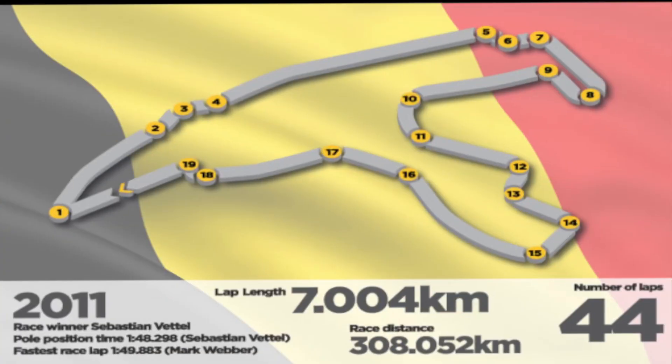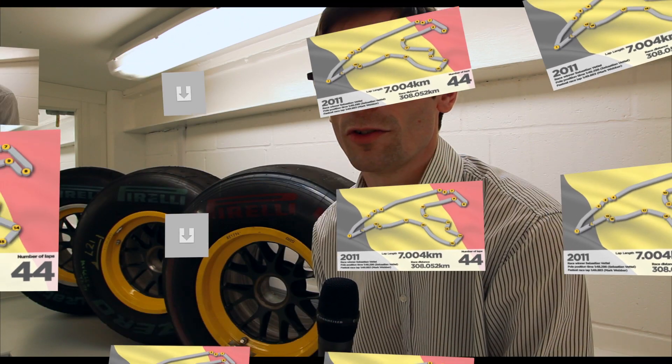Spa is quite an interesting circuit for the drivers. They like it because there's a lot of different types of corner. We have some very high speed corners where the car really needs a lot of grip, going very quickly into the corners. And it also has a couple of very long straights where we need maximum speed from the car.